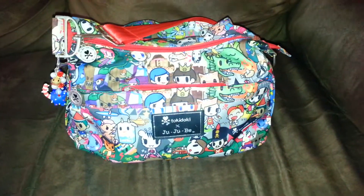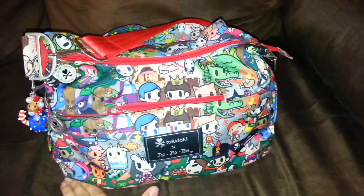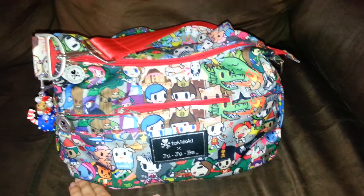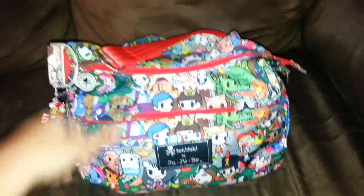Hey guys, gonna do a quick video on my Feritela Hobobi. Finally decided to give the Hobobi a try. Didn't think it would work for me — I thought it would be too small, especially since I'm an overpacker — but it works great for just a daily bag for trips to the grocery store and stuff like that.